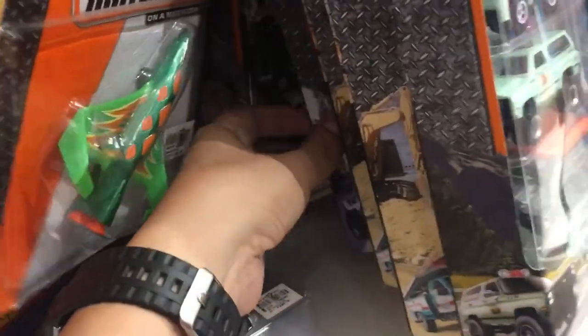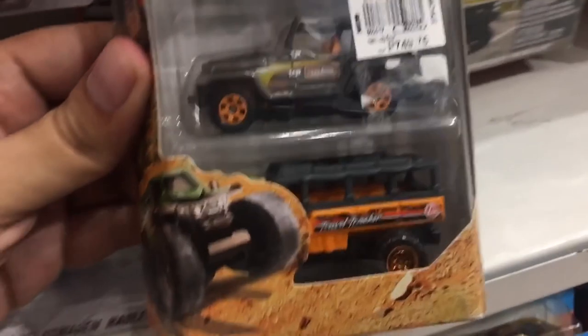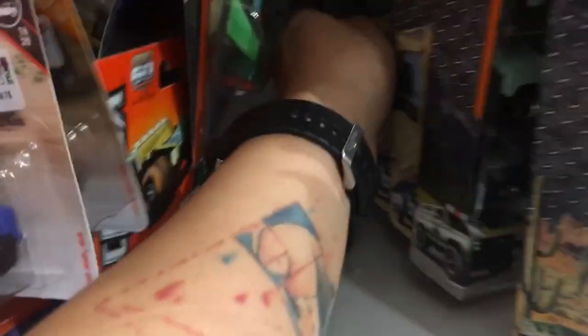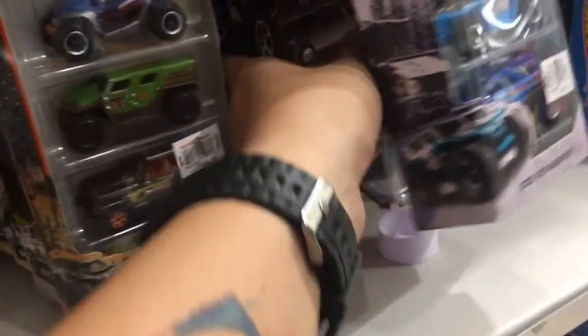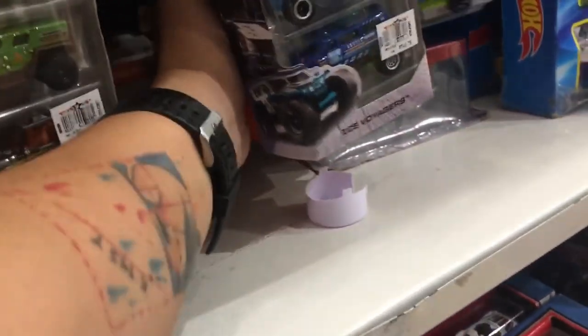Let's check out the multipacks — these are older ones. There's one that looks cool; it has a Jeep in it. And that's it for the peg hunting — continue watching and I'll show you guys what we bought.